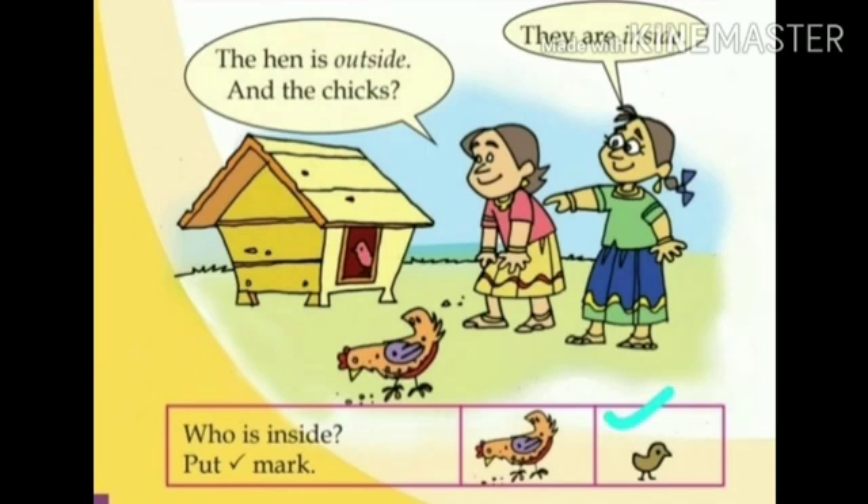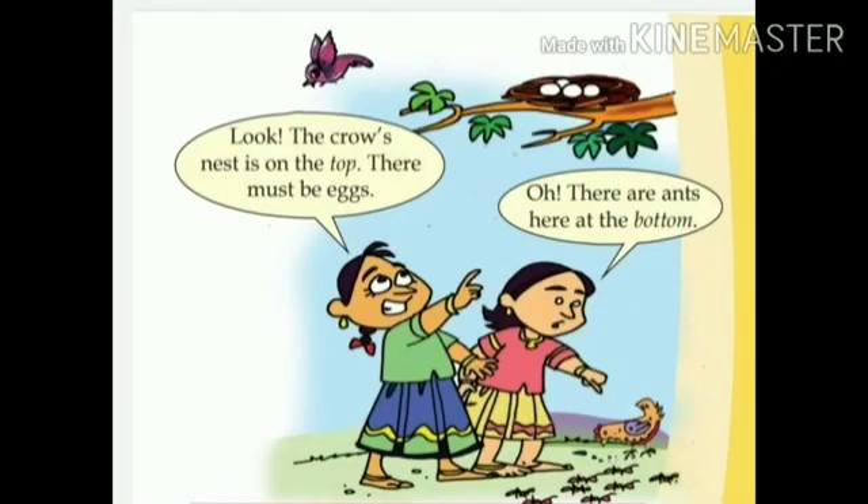Ready? Well done. Okay, let's look at the next picture. Meenu and Tara saw a tree. Look, the crow's nest is on the top. There must be eggs, said Meenu. Oh, there are ants here at the bottom.